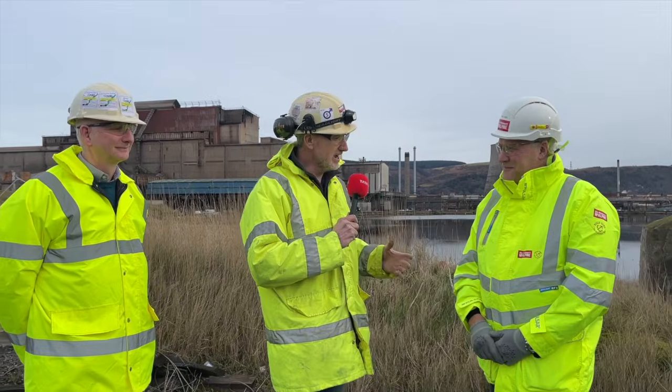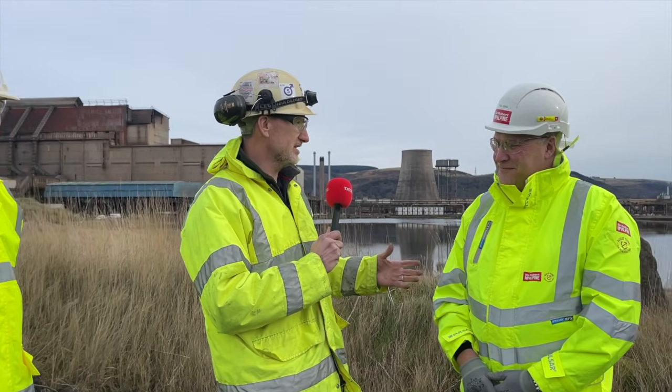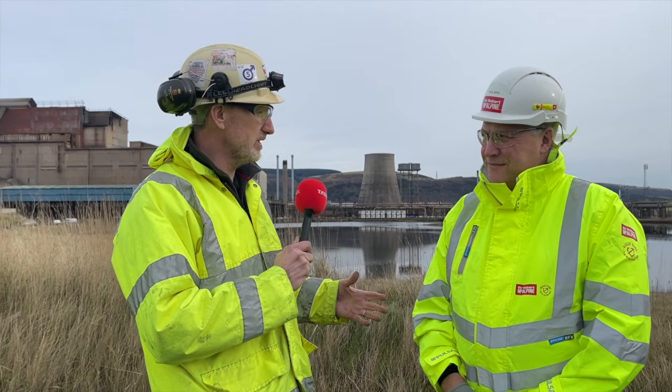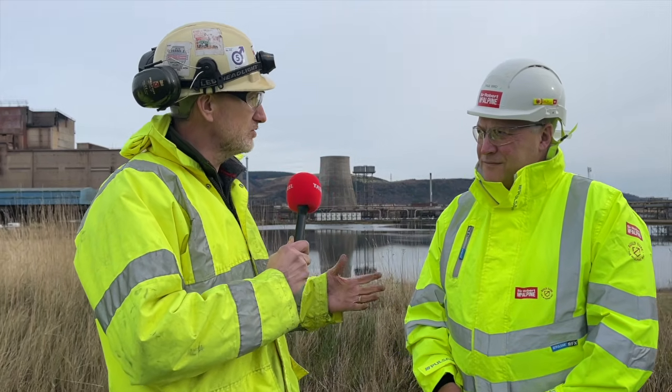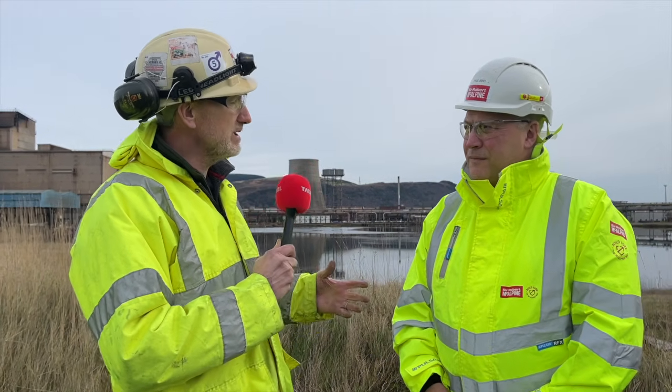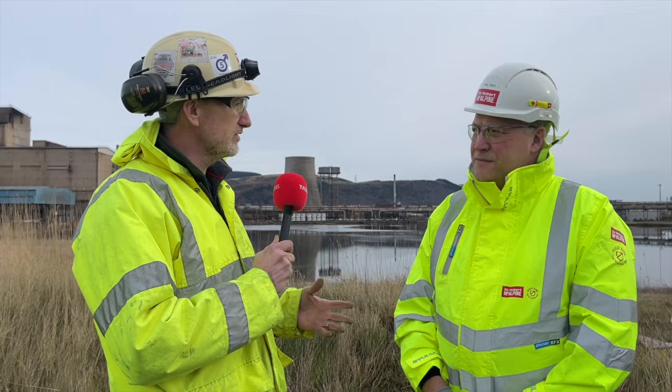Delighted to be joined today by project director from Sir Robert McAlpine, Paul Byrd. Great to announce the contract is being awarded this week, Paul. Tell us a bit about Sir Robert McAlpine as an organisation, what it does, and then maybe talk to us about the scope of work for this project.